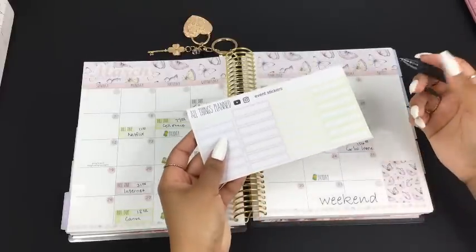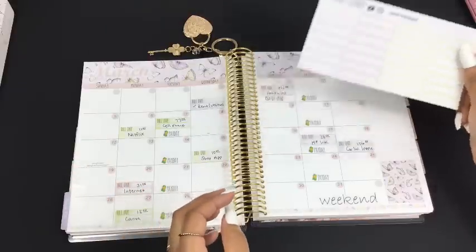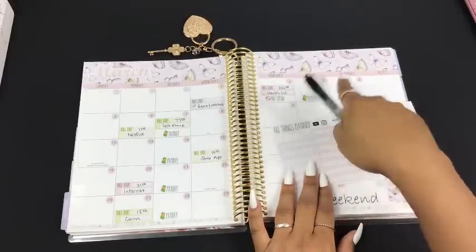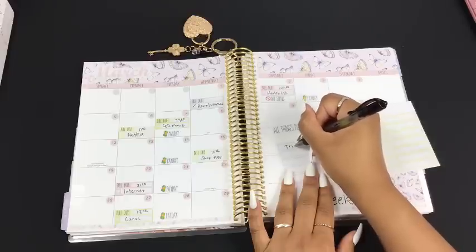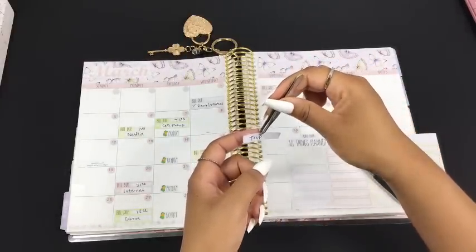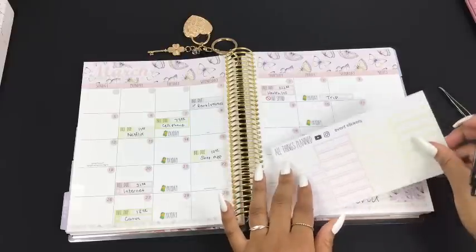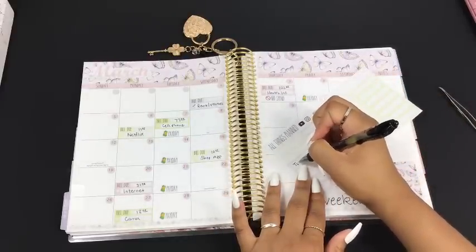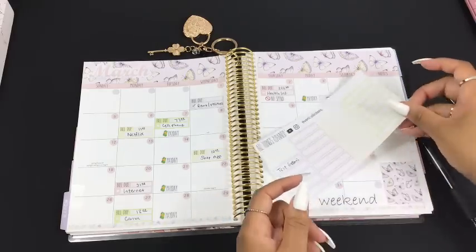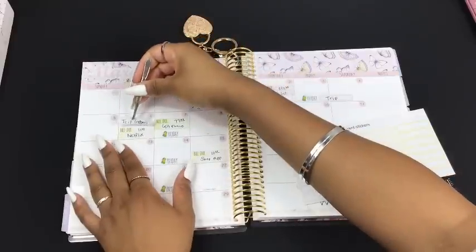The next thing I do after putting down my paydays and bill due stickers is come over to the event stickers and mark down any events that will affect my budget. I'm going on a trip this weekend - I leave tomorrow morning. You'll get a travel vlog that I'm going to upload next week because I did a poll on my community tab asking what else you'd be interested in seeing on the channel, and y'all said you wanted to see some travel-on-a-budget vlogs.